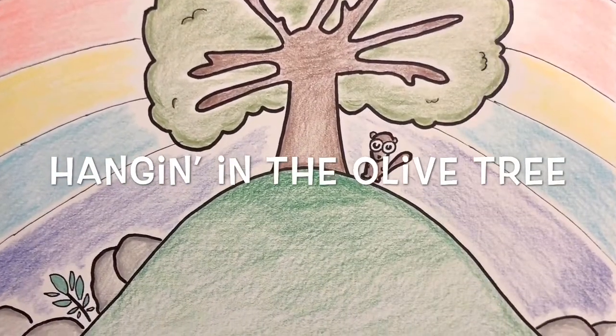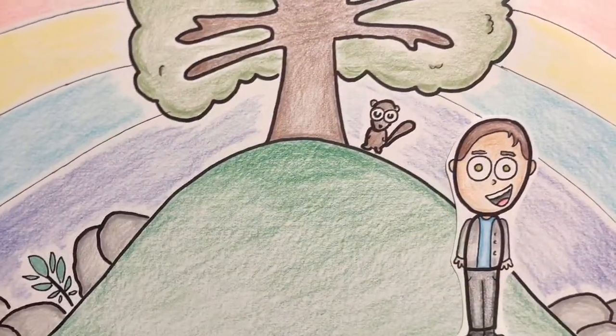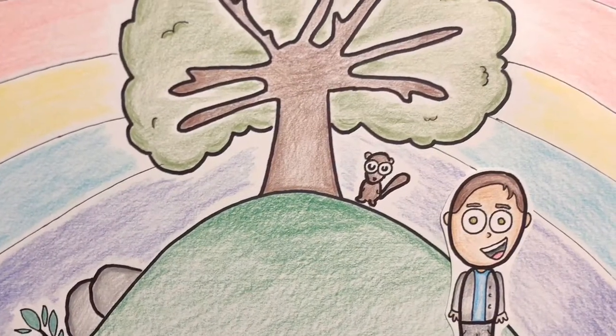Welcome to Hanging on the Olive Tree with me, Eric. Hi everyone, this is Eric from the Olive Room. I hope you're doing well.